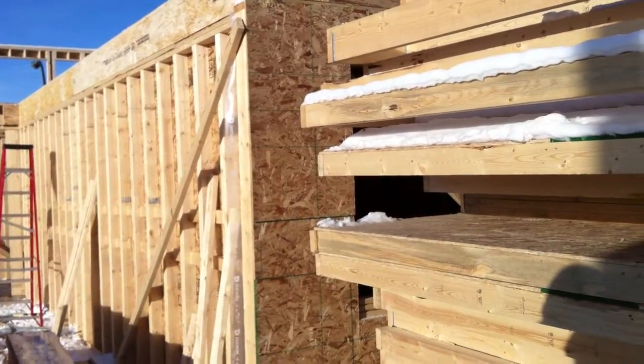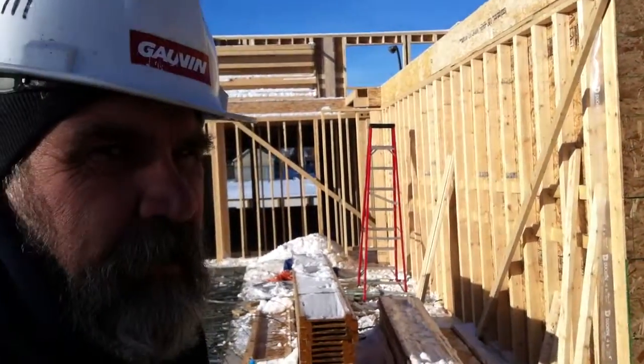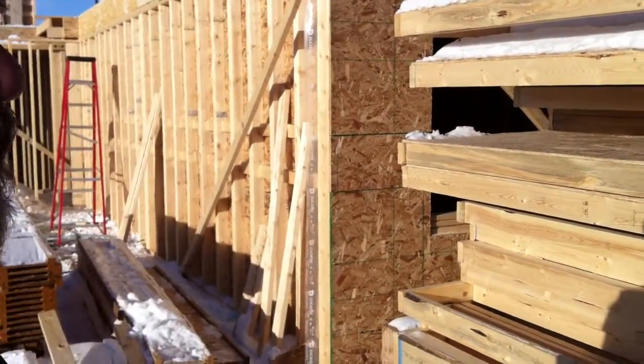Good afternoon, it's Shane Stiles reporting from Nexton Bridgeland on December 13th. I'm just here with Kim Morrison, the site superintendent for Govan. And we're talking about the framing up of this first floor. Kim, tell me what we're looking at right here.